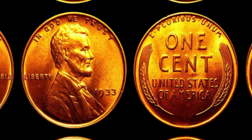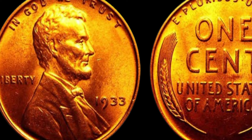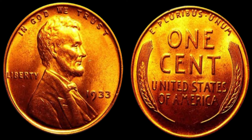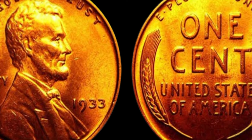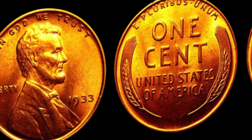Of course, it's always a good idea to have your coin authenticated by a professional before trying to sell it. There are many counterfeit coins on the market, especially when it comes to rare and valuable pieces like the 1933 Lincoln penny. Getting your coin certified by a reputable grading service will not only help you determine its true value, but will also make it easier to sell to collectors and investors.